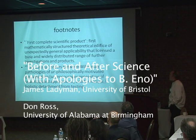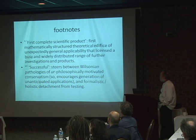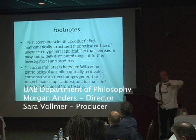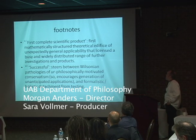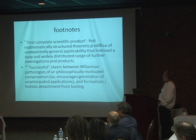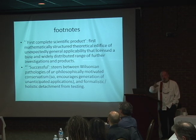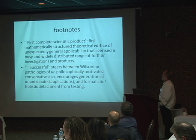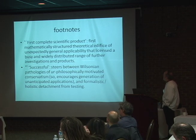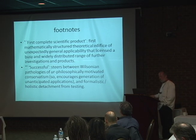So what we mean by 'first complete scientific product' — when we say that of Newton — this is not supposed to be a piece of analysis. It's just supposed to be an indication of approximately what we're getting at. That we've got in the Principia the first mathematically structured theoretical edifice that was of unexpectedly general applicability, which turned out to be applied to ranges of phenomena that Newton could not have imagined, or did not imagine.